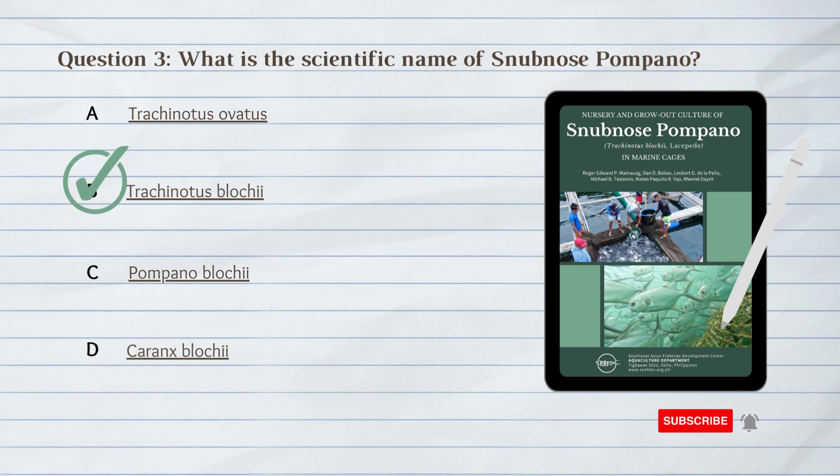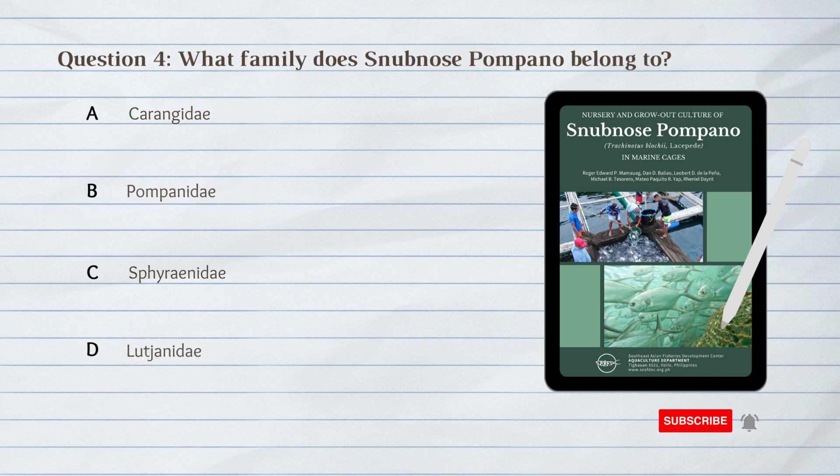B. Trichinotus bloci. The scientific name of snub-nosed pompano is Trachinotus blochii.